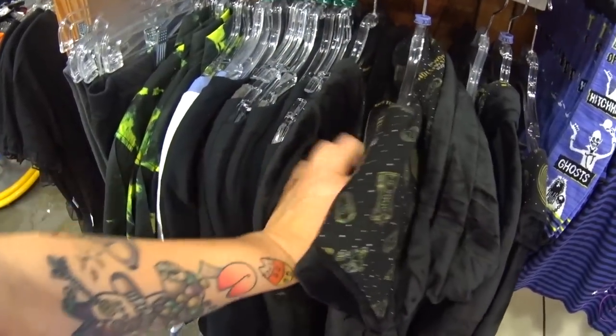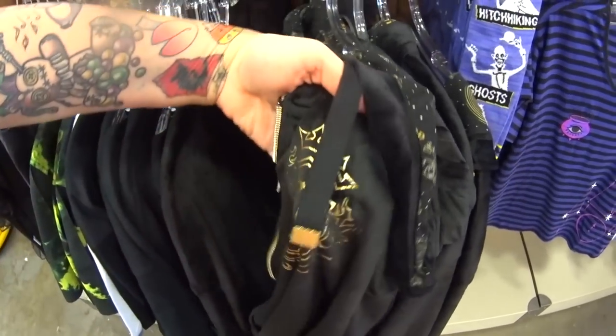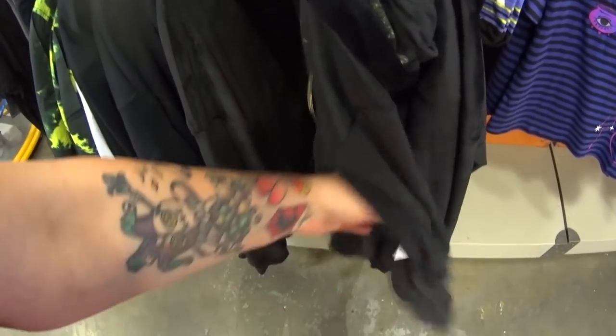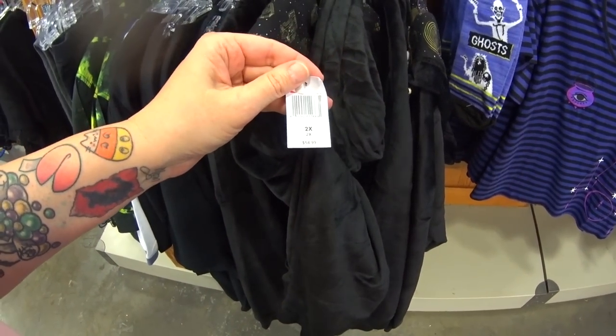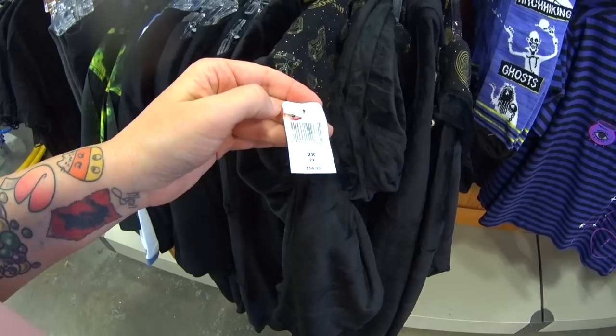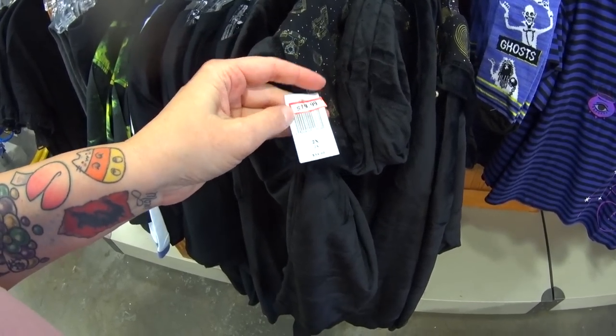Let's look inside — the inside is not fuzzy, just normal material. Look at the chest — it has the gold Hollywood Tower Hotel logo on it. It was $54.99 at the Tower of Terror gift shop in Hollywood Studios, and here I see two extra larges — it is only $19.99.